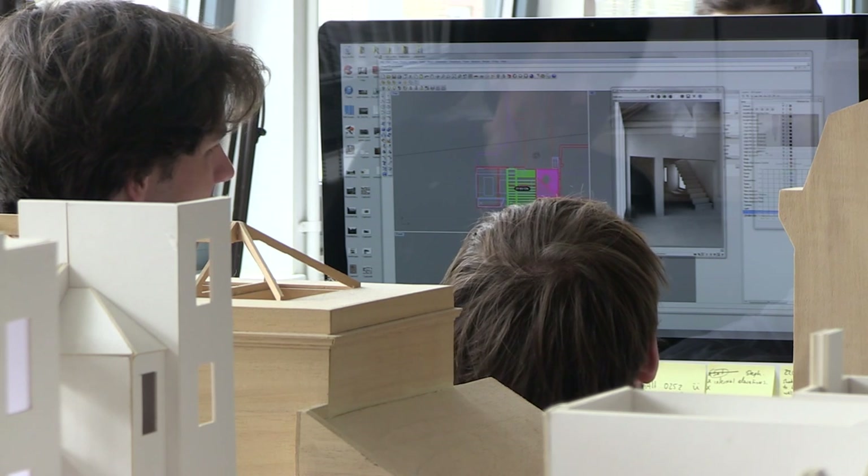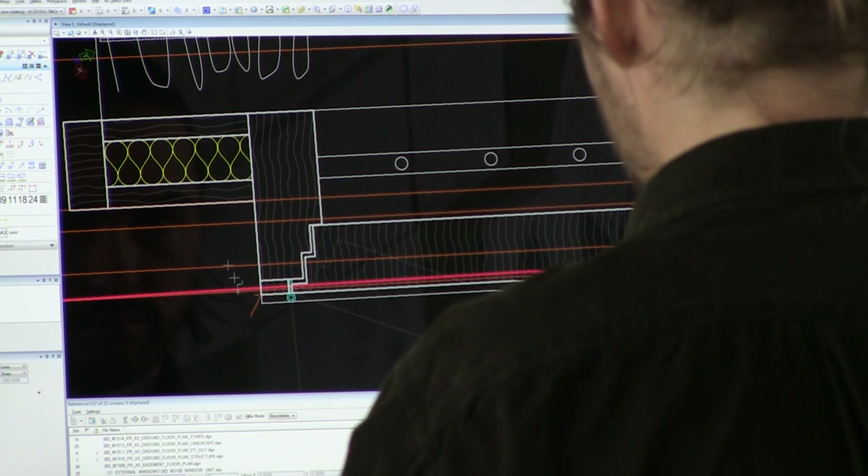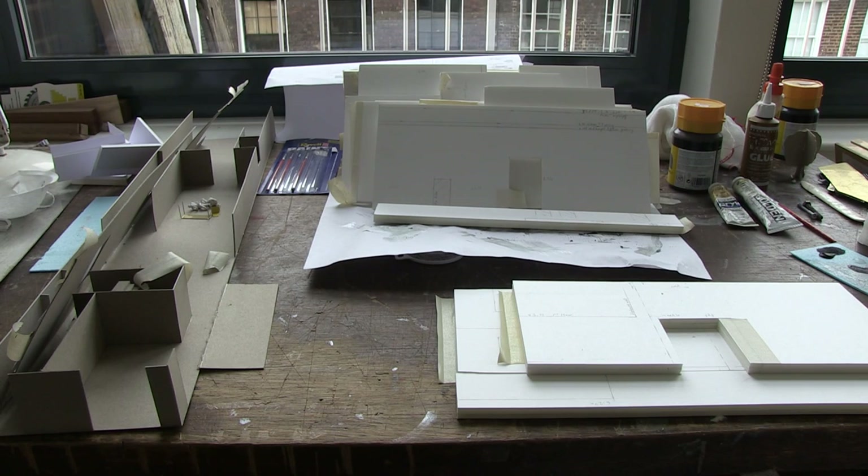Somebody is going to have to make that line that you drew — and it's not a line, it's a surface. It's the edge of a material. A building is still a prototype and it still requires human judgment, human skill, all the way along the line.